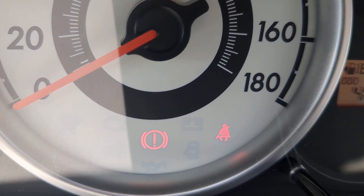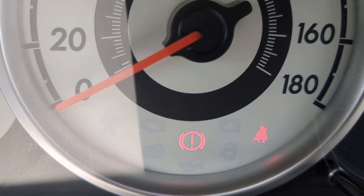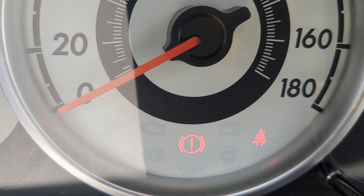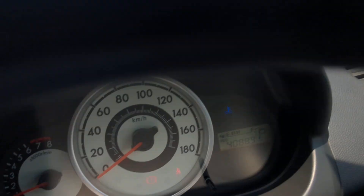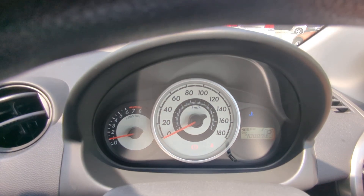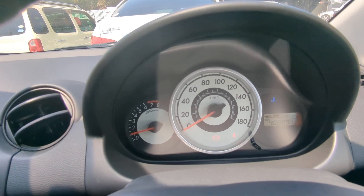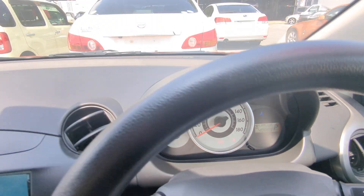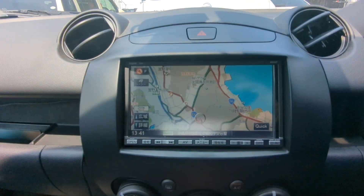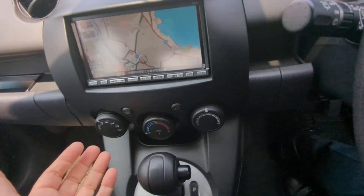These two lights: the one on the right is obviously your seatbelt reminder — make sure you wear your seatbelt, they do give tickets on and off base. That circular one is your emergency brake; this one's a handbrake, so when you disengage it, it goes away; engage it and it comes right back on. That is a very simple, straightforward instrument cluster. If anything pops up on the dash while you're driving, please pull over, find out what it is, and take the necessary action.